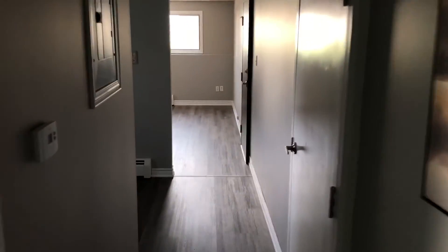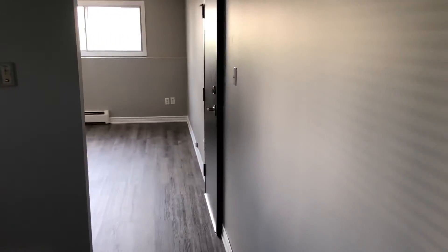So that's basically it — a quick video tour of unit 7 on Joyce Avenue. Thank you for watching. If you have any questions, drop us a line.